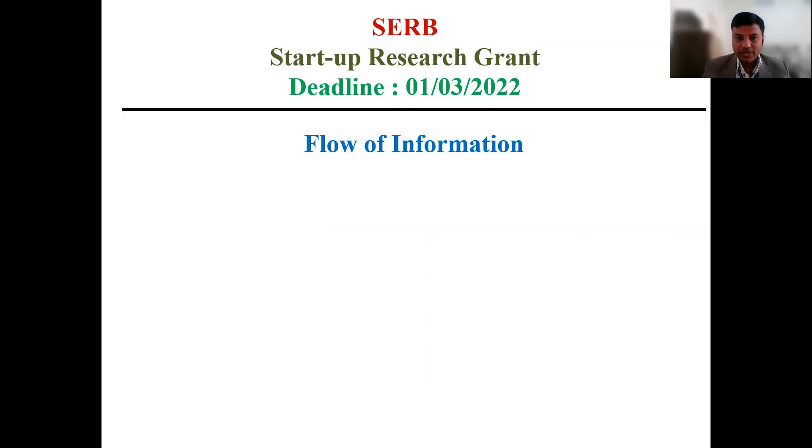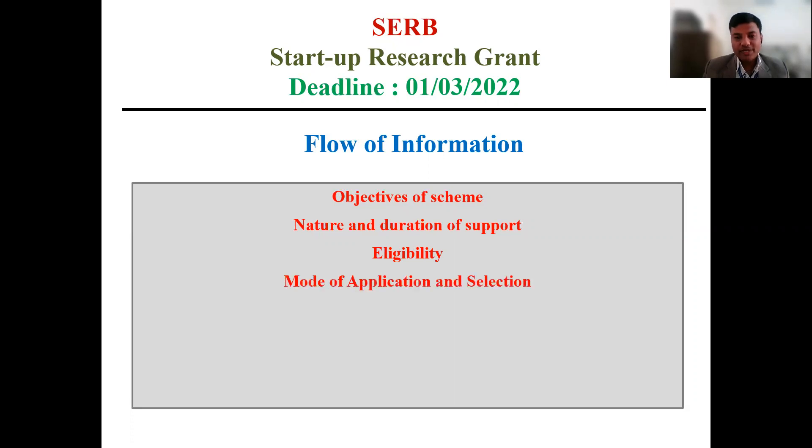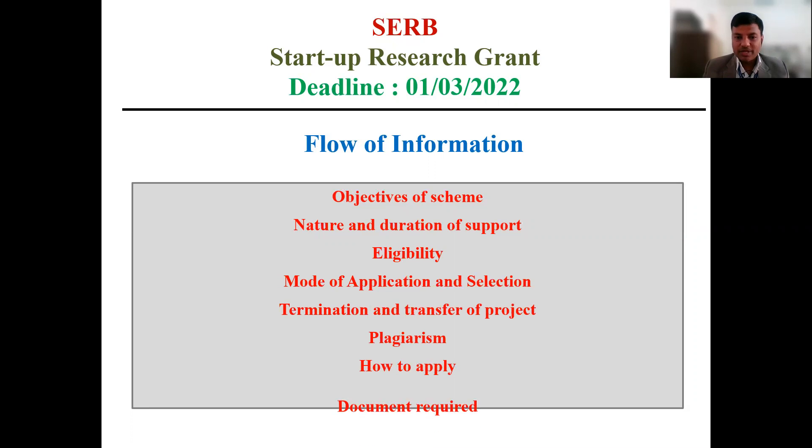In this video we'll discuss about the objective of the scheme, the nature and duration of the support provided by SERB under this scheme, the eligibility criteria, mode of application and selection procedure, termination and transfer of project, plagiarism, how to apply for this scheme, and the documents required for submitting this proposal.